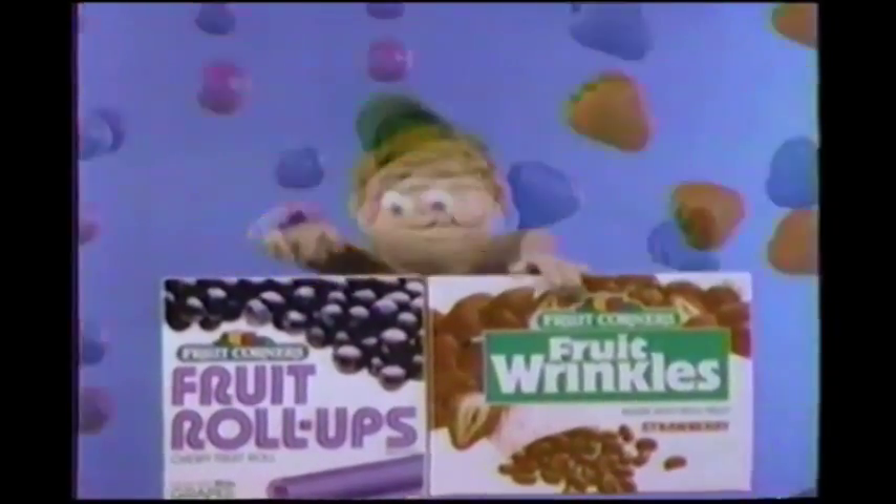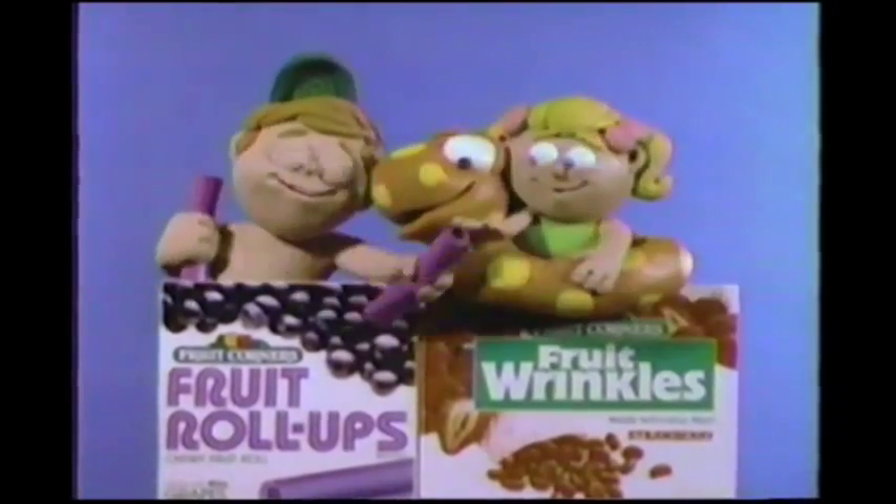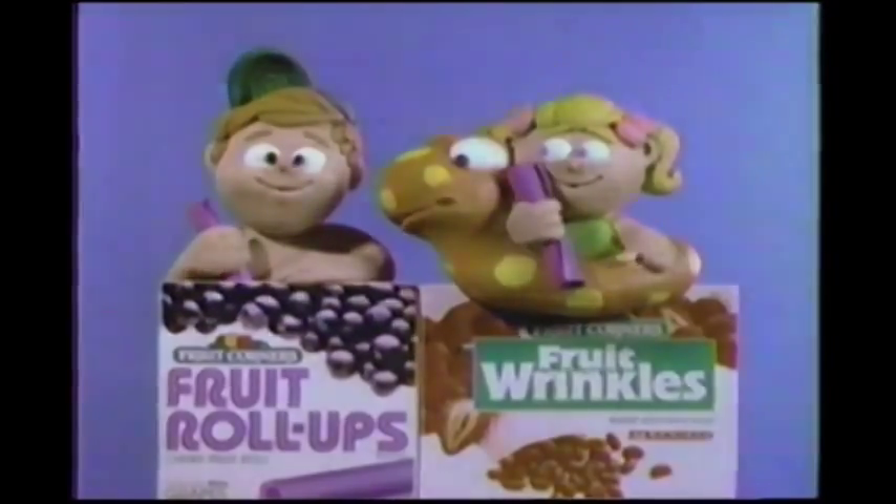Whoops! They put lots of real fruit and fun in Fruit Roll-Ups and Fruit Wrinkles, so I don't mind sharing, even if it's with my little sister. Thank you.